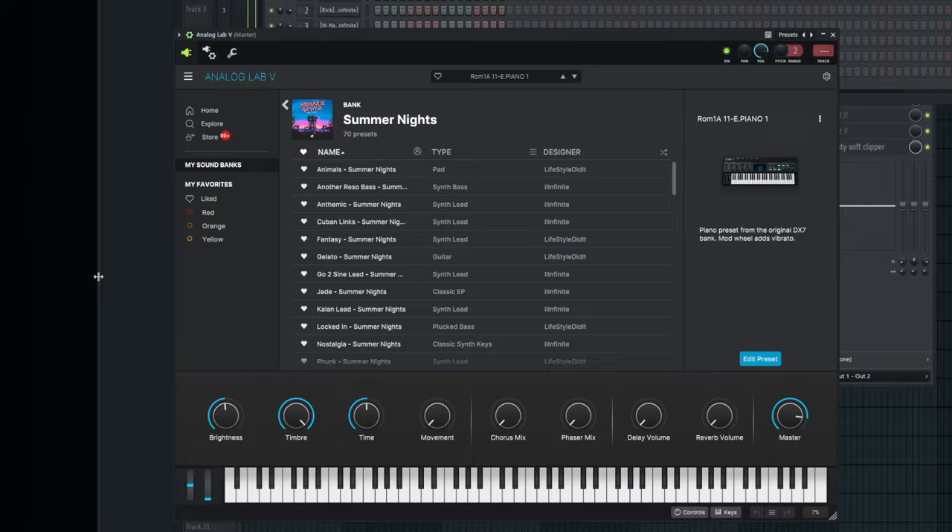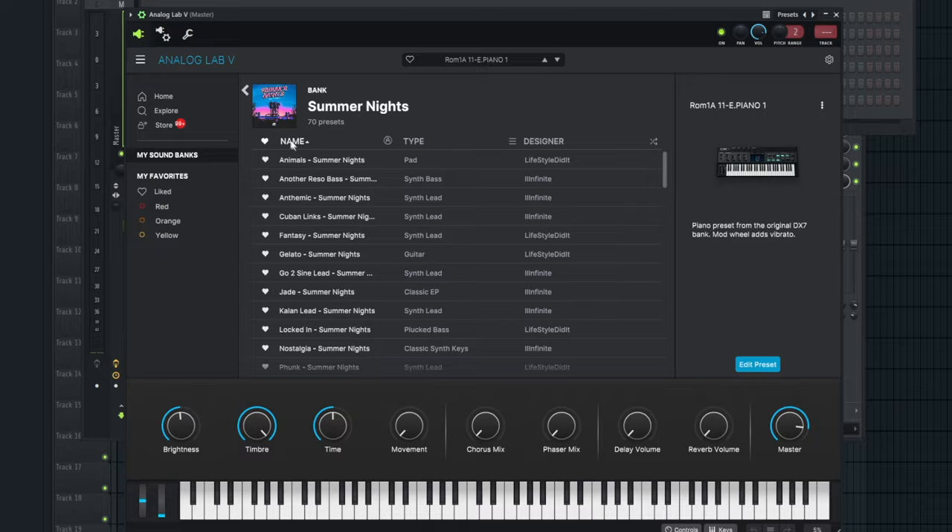We can start off with one that is easily one of my favorites right now — I've been going to it daily. 'Summer Nights.' This bank is made by me and Lifestyle Did It. We decided to collab because he does a lot of R&B stuff, I do a lot of west coast stuff, so putting the two together made sense — especially thinking of artists like Blxst and Larry June who have a good hybrid of R&B elements in their beats. We felt it was only right to make a bank with all those vibes, and it has 70 presets.